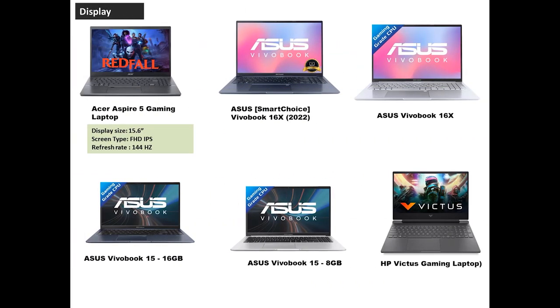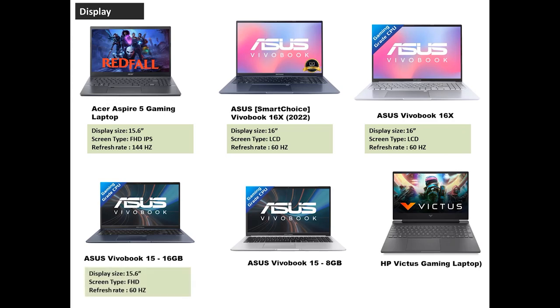For display, the gaming laptop has a 15.6-inch Full HD IPS display with a 144Hz refresh rate. The Asus 16X series has a 16-inch display with a basic LCD panel and 60Hz refresh rate. The Asus 15 series has a 15.6-inch Full HD display at 60Hz. The HP Victus Gaming, similar to the Aspire 5, has a 15.6-inch Full HD IPS display with a 144Hz refresh rate. The clear winners in this segment are the Aspire 5 and HP Victus Gaming.